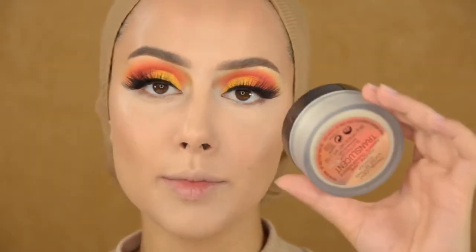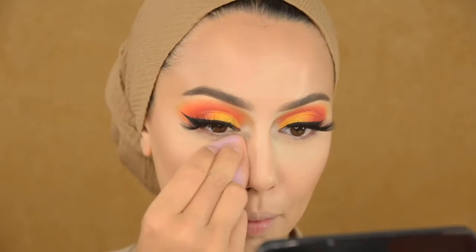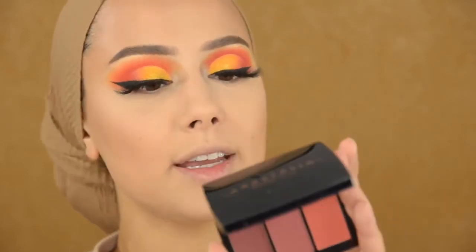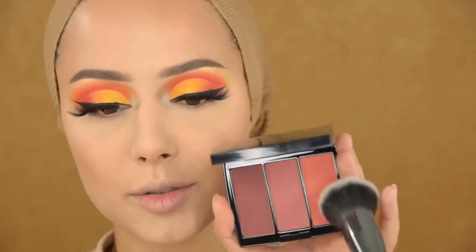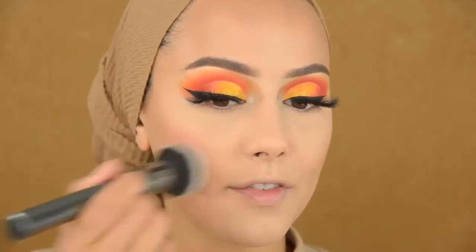I'm going to set my face with the Laura Mercier translucent powder. It is pricey, and there are cheaper powders that are also really nice, but I do really recommend this powder. Then I'm going to use the Anastasia blush trio in the color Desert, using the G36 brush from Morphe.